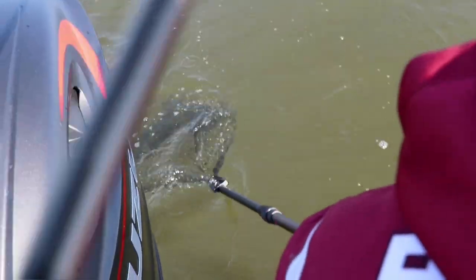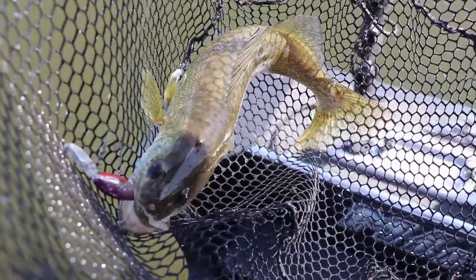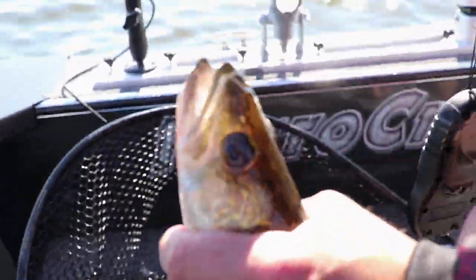Swing that over my head, Tim. And in we go. Here we go — another nice clean Green Bay walleye, and we seem to be getting into them now.